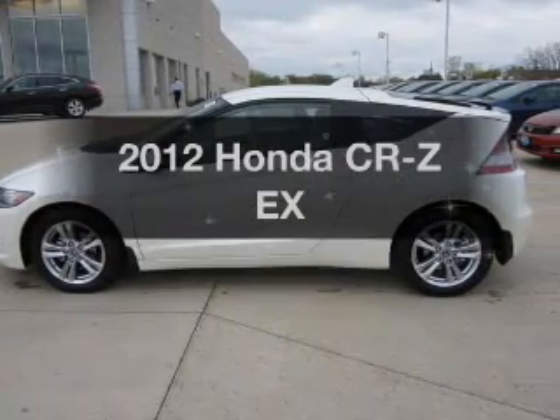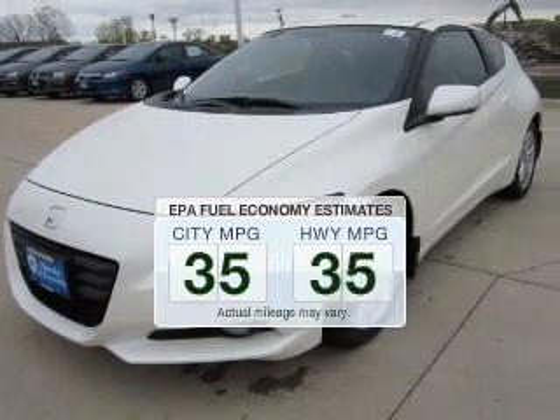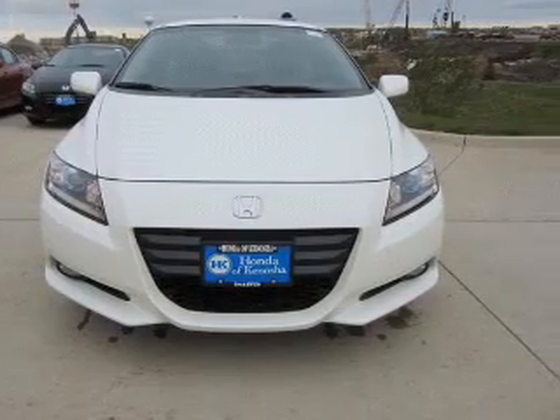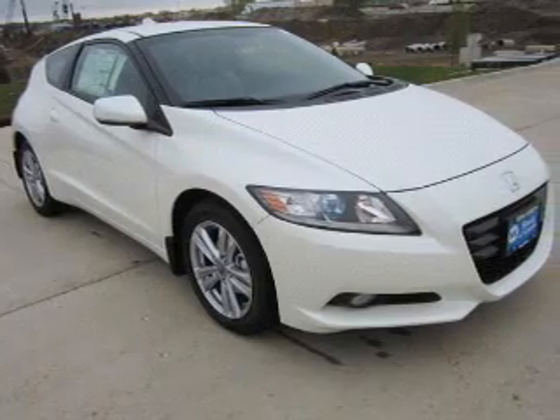If you're looking for an automobile with great attributes, look no further. Save your money and make less trips to the gas station to fill your gas tank when driving this fuel-efficient vehicle. The powertrain includes front-wheel drive with an efficient four-cylinder engine that responds smoothly to its automatic transmission.